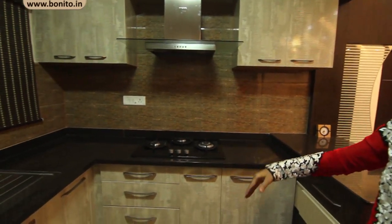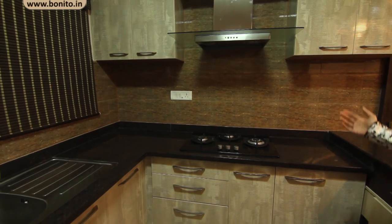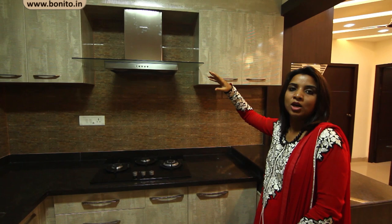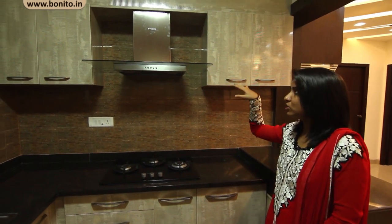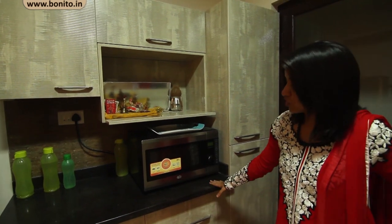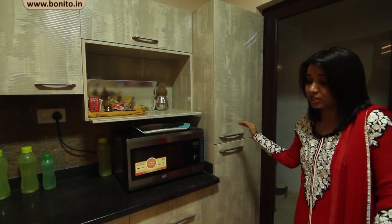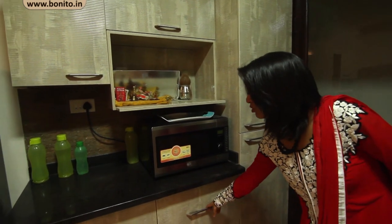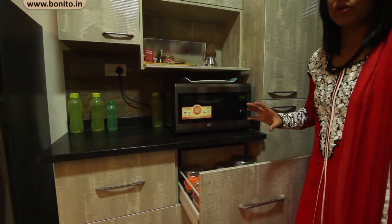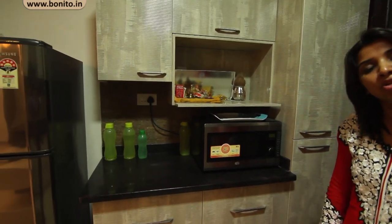It is an L-shaped kitchen wherein we have planned a counter with a couple of storage units at the bottom. Above, we have planned a provision for the chimney, and towards either side are top open-level cabinets to cover the chimney pipe with a cover panel. On the other side it is a straight-line counter, with a tall cabinet with shelves inside on the right-hand side. At the bottom we have given provision for appliances, with maximum storage for items, and towards the top there are a couple of cabinets.